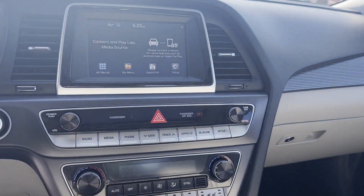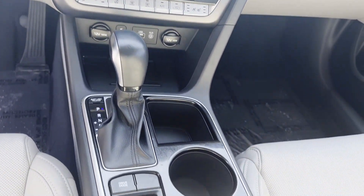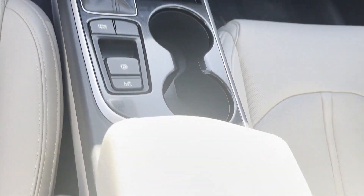2019 Hyundai Sonata with less than 29,000 miles on the odometer. This sedan combines safety and comfort with style and performance.